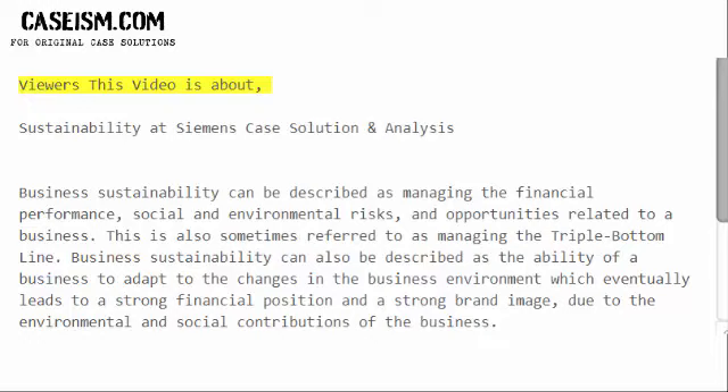Viewers, this video is about Sustainability at Siemens Case Solution and Analysis.